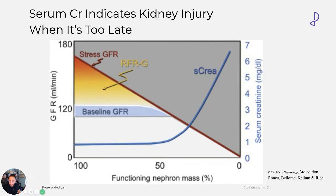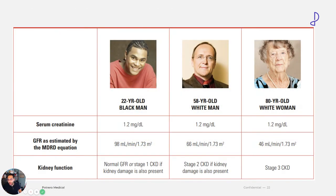And just to show you why creatinine is such an unreliable marker — look at these three patients: a 22-year-old Black man, a 58-year-old white man, and an 80-year-old white woman. They all have the same serum creatinine, but very different kidney functions. We need better tools and technologies to understand our patients — that's the only way we can make better decisions.